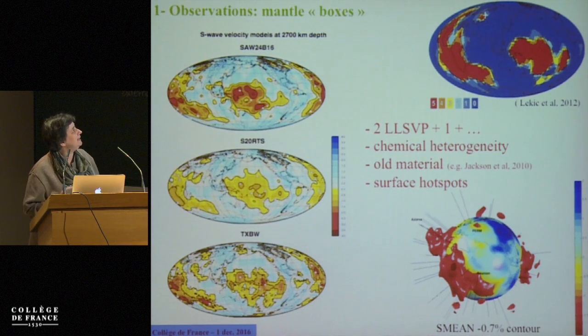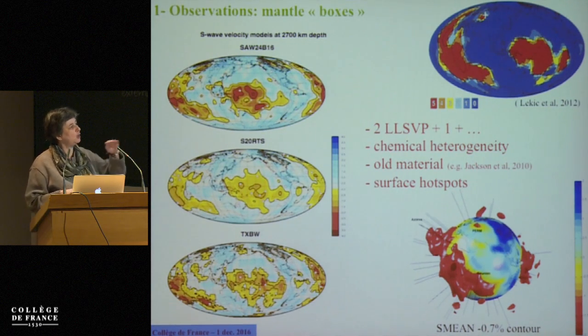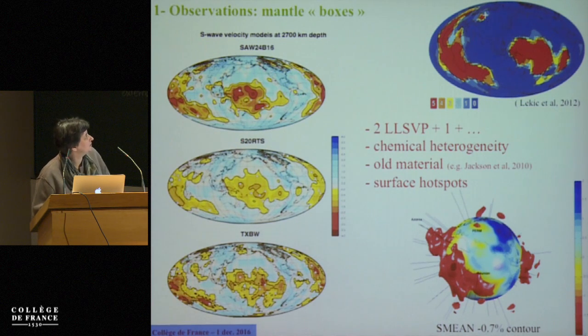First of all, very quickly, the observations that we're interested in. When we look at the tomographic models, we see that the mantle has those two red hot structures at the bottom — the large low-velocity provinces. If you do a contour plot of S-wave velocity anomaly, for example from the S-mean model, you see that there is a lot of structure in those two large low-velocity provinces.